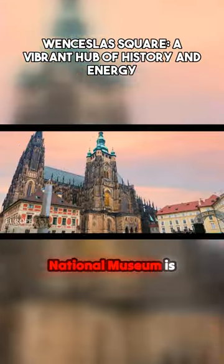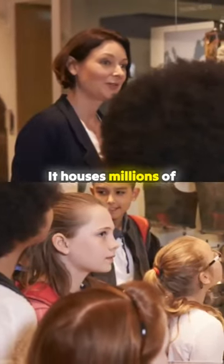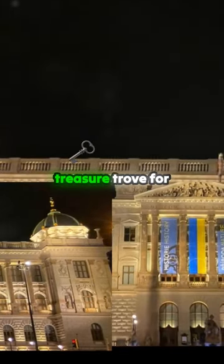Stepping into the Prague National Museum is like stepping into a time capsule. It houses millions of items spanning various disciplines and epochs, making it a treasure trove for history buffs.